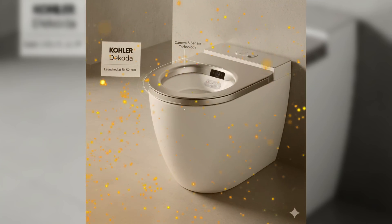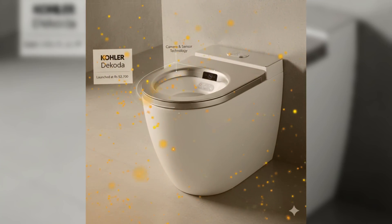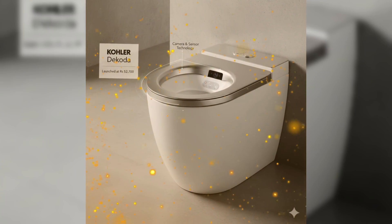Kohler has introduced a concept of attaching cameras into the toilet. This camera is going to monitor your stools — it checks the consistency, your hydration, and if there is any blood in the stools. In today's video, we are going to deep dive into this concept of incorporating AI-guided cameras to monitor your stools to help in predicting diseases.